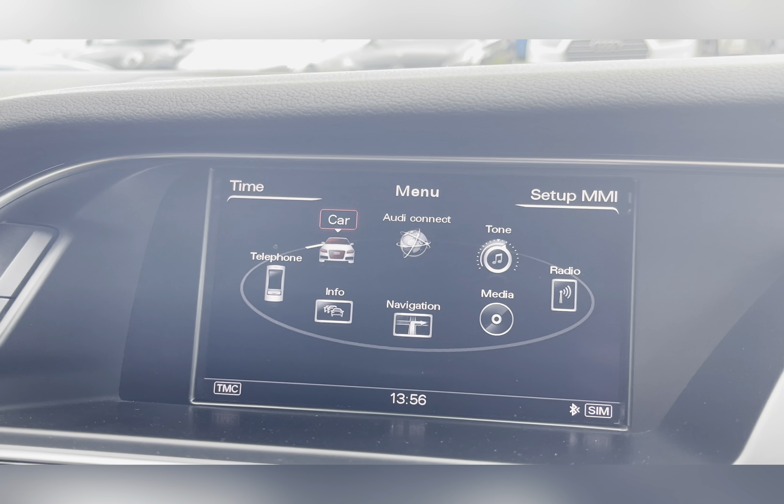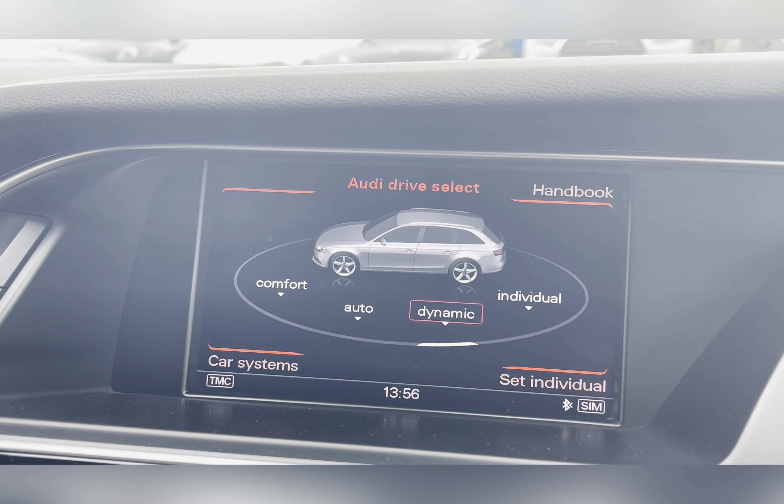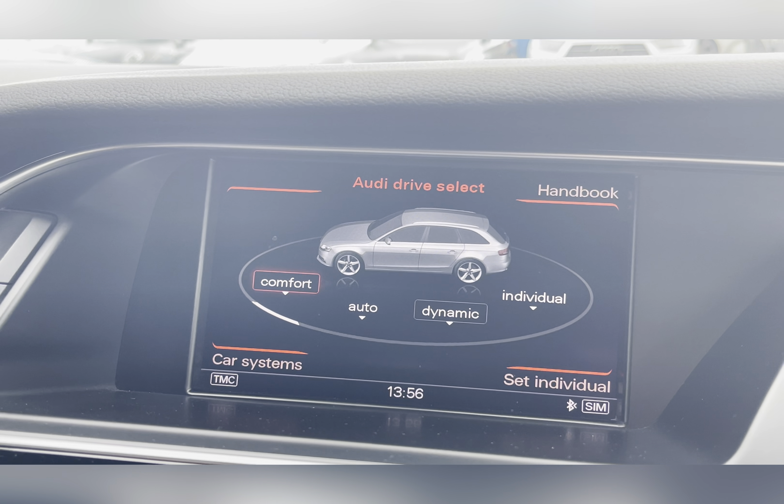On your Audi entertainment system you have everything you need, including your Audi Drive Select, which has a variety of different driving modes so you can find one suited to you and your driving style.